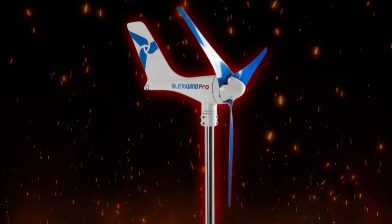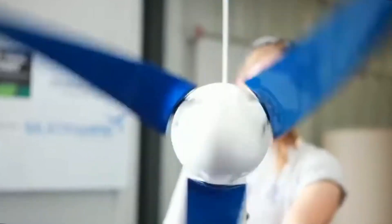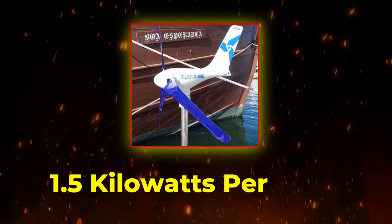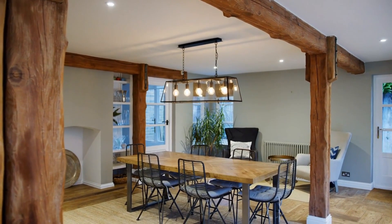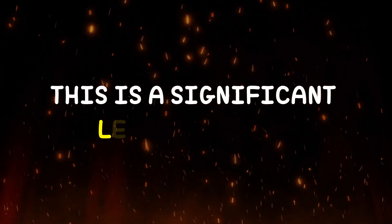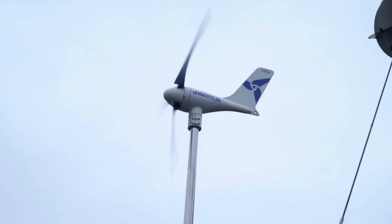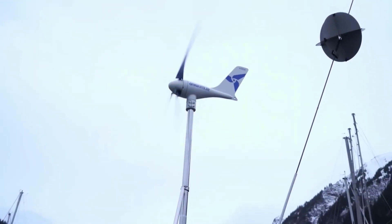However, don't be fooled by its unassuming size — Silent Wind Pro packs a punch when it comes to power generation. It boasts an impressive capacity of up to 1.5 kilowatts per hour, potentially powering your entire home and even leaving some excess energy to sell back to the grid. This is a significant leap compared to the average solar panel, which typically generates around 0.7 kilowatts per hour.